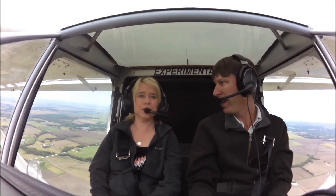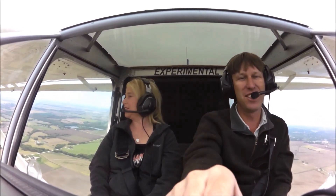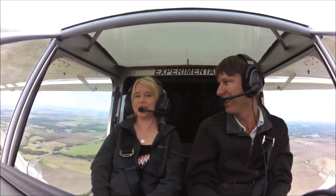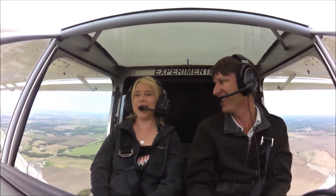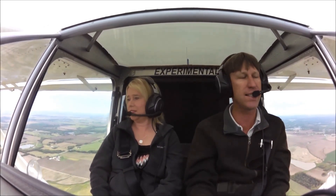Are you enjoying your demo flight here in the 750 Cruiser? I am very much. This is great. This is the first time you've ever been up in a small plane, so it's quite different than flying in an airliner where you have stewardesses. But it's so relaxing because in an airliner you have so many different weird noises and the landing gear going up. This is very smooth and relaxing.